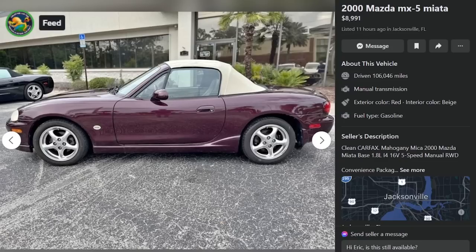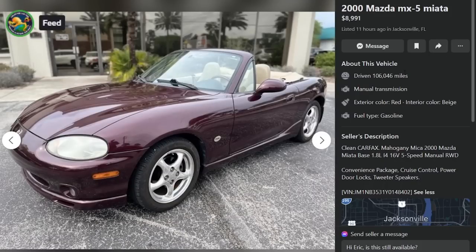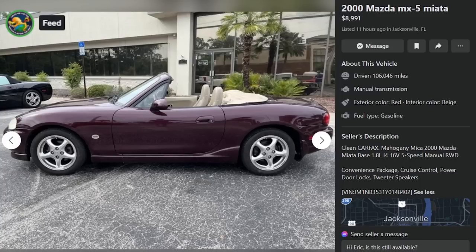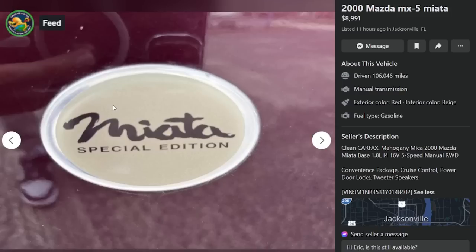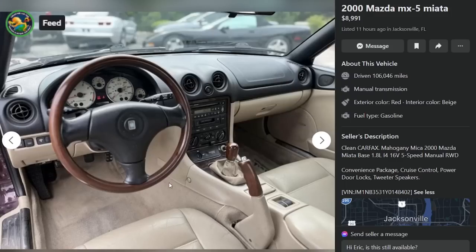Here is a 2000 Mazda MX-5 Miata, $8,991, eleven hours ago in Jacksonville, Florida. Clean Carfax, Mahogany Mica 2000 Miata. This has to be an SE to get that color — it needs to be a six-speed. It has the Torsen limited slip, the six-speed manual, and it's got the wooden interior — wooden Nardi, wooden e-brake, and wooden shift knob. Pretty rare stuff.